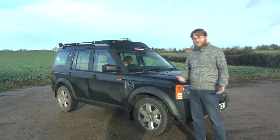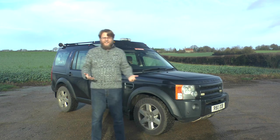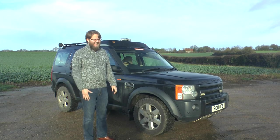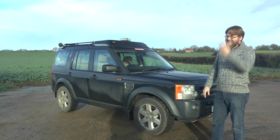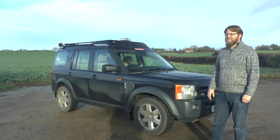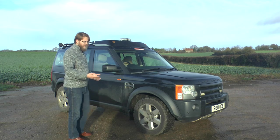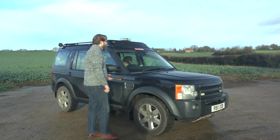[Bloopers] Discovery 3 brought in a new era of Discovery. Discoveries of old were fairly — what? You said 'Discovery' three times in ten seconds. Discovery 3 brought in a new era for the Discovery, and the Discovery discovered it. Right. It's blocky — aerodynamics of a brick. And at the time, that was very controversial.